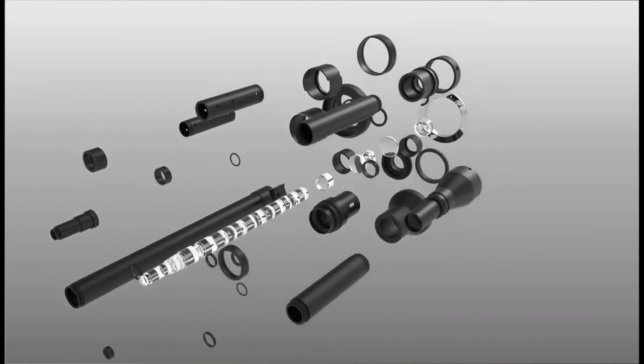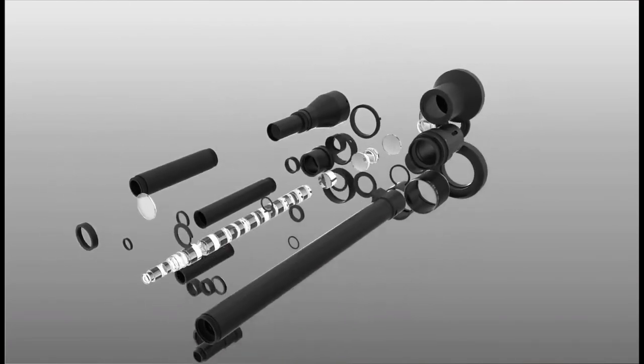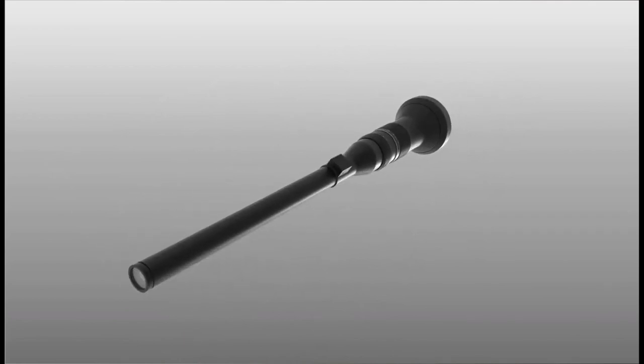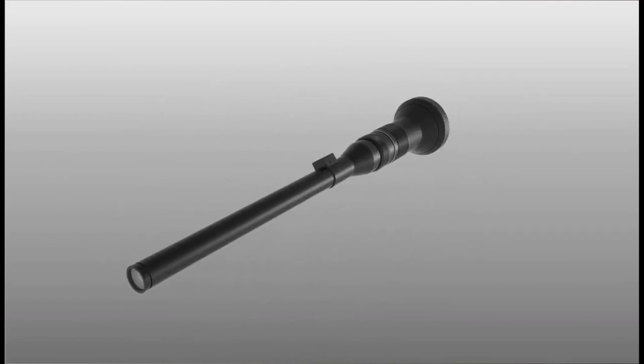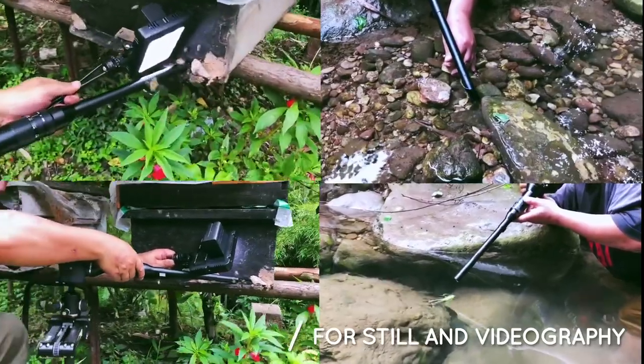You may wonder: how can I get enough light to focus in a burrow or in a cave? That's already taken care of. An LED ring light is mounted at the tip of our probe and you'll find it tremendously useful in video shooting or for focus assistance.